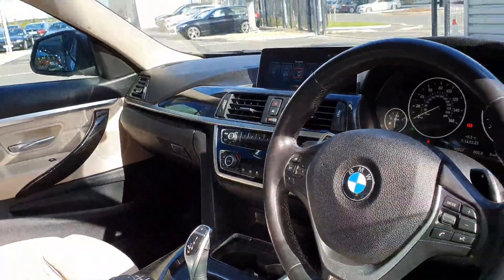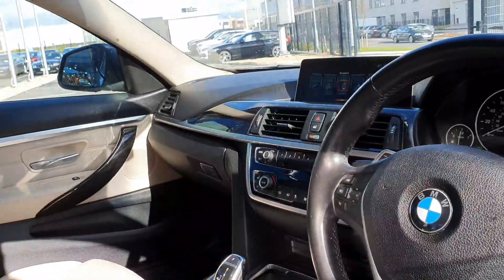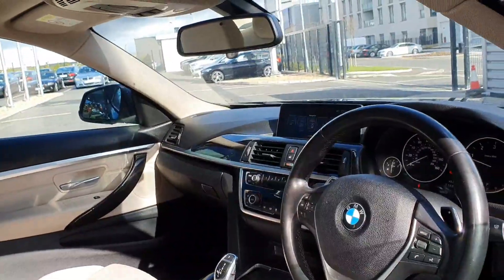Hands free Bluetooth connection, your iDrive system. You have your media, radio and communication, and also your satellite navigation.